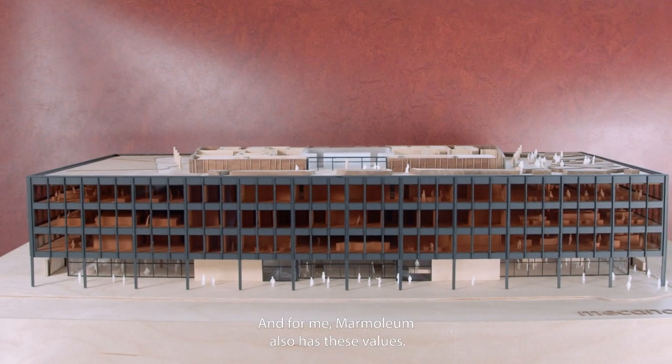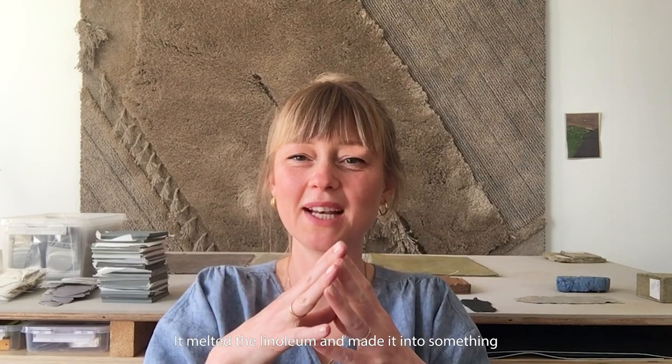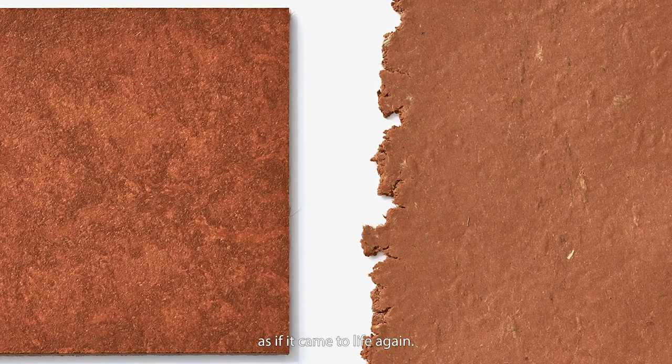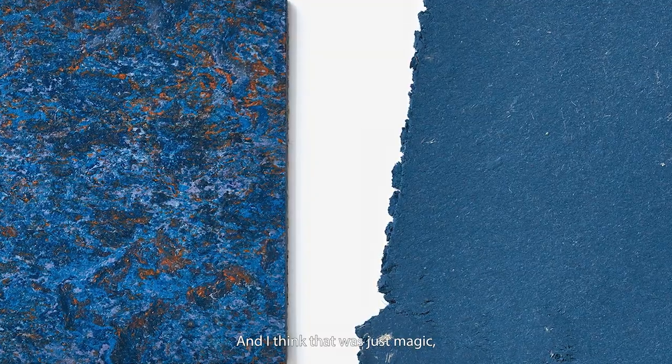For me, mormoleum also has these values. It melted the linoleum and made it into something new and pliable, as if it came to life again. And I think that was just a magic moment.